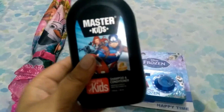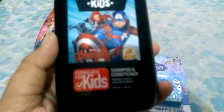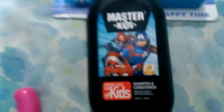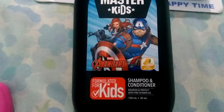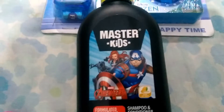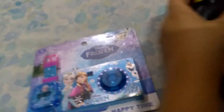So here I have this Master Kids Shampoo and it's for kids. Let me zoom in. It's for kids, from age 12. It's mango-scented and smells pretty good.